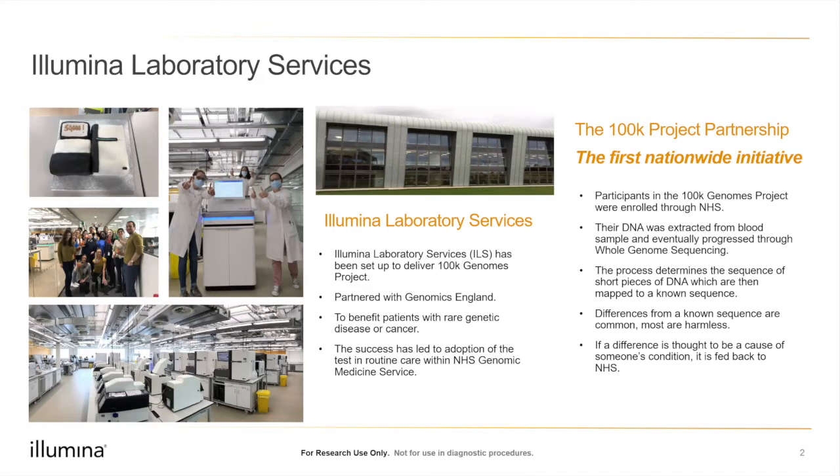Through sequencing we read the sequence of your genome. Each individual has a unique genome, and most differences compared to the reference genome have no implications. But some differences may indicate an underlying disease, and those individuals would be referred back to the NHS for further treatment. The project was set up to benefit patients with genetic diseases and cancer. We completed it in December 2018, and now whole genome sequencing is part of routine care within the NHS Genomic Medicine Service.